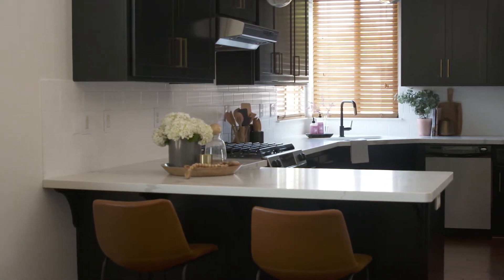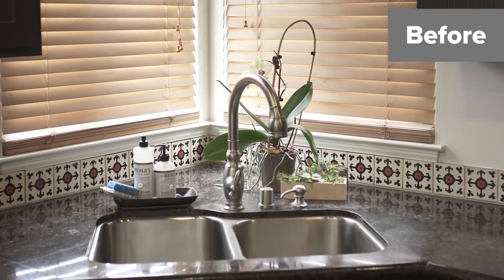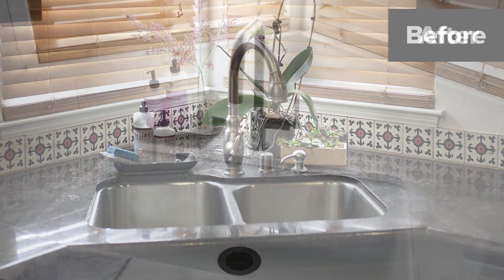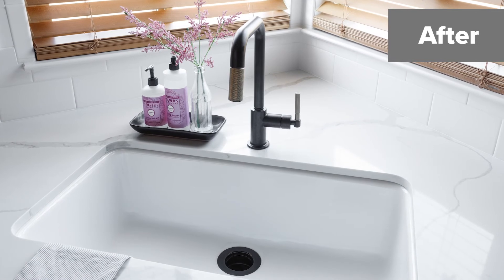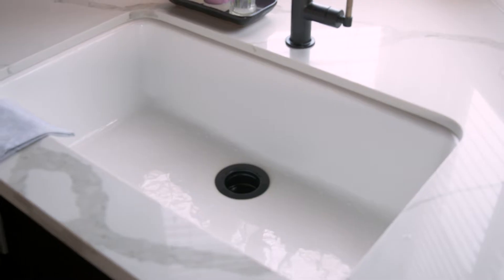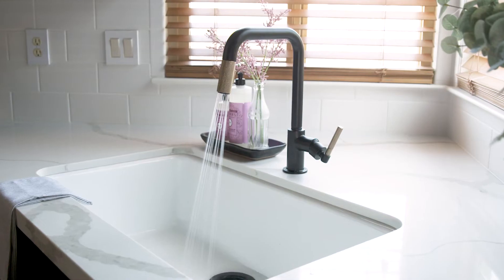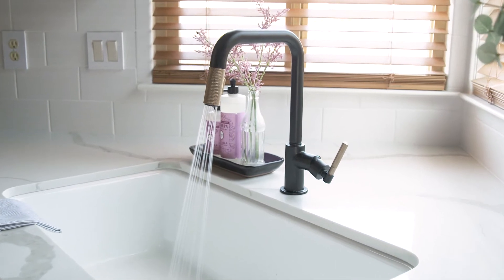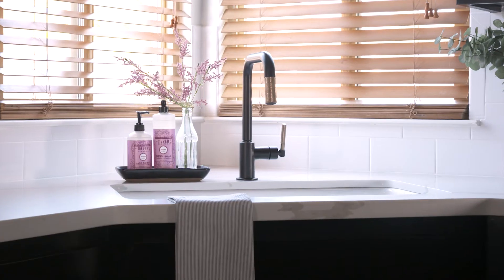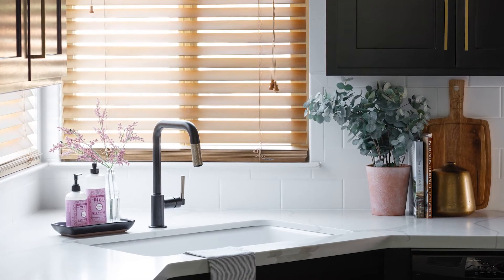Before, they had a big sink about this size, but it had a divider in it, and that was just so much harder to use. So we upgraded it from the stainless steel to all white because it just really flows into it — it doesn't stop your eye. And then the wow factor over here was this faucet, which is so beautiful. It's a combination of the blackened brass, which is really unique, and it really is kind of a focal point over here that they get to enjoy.